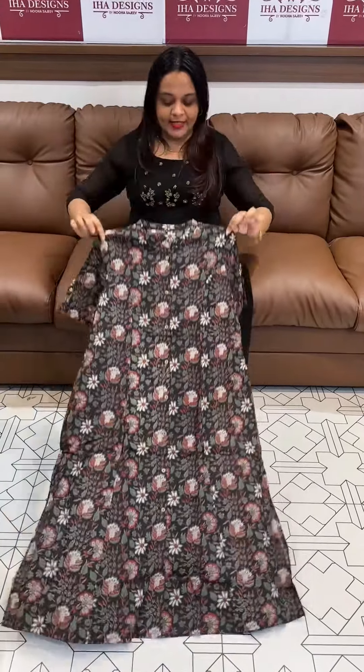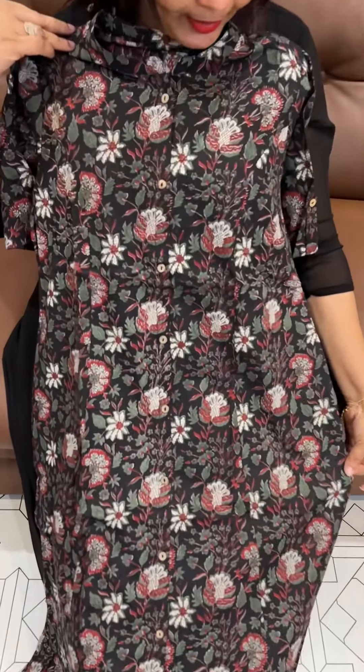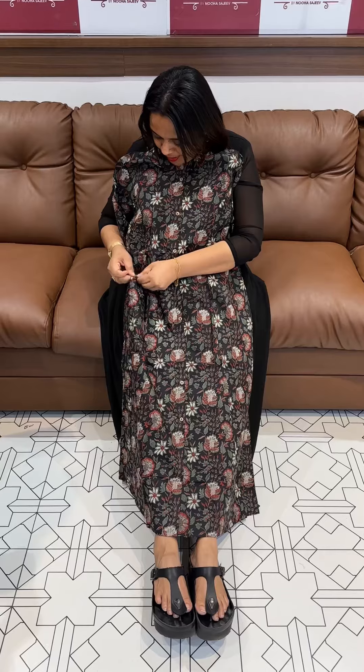Hello viewers, welcome back. In the ready-to-wear collection: an A-line top with center placket, tight wear, three-piece A-line top with one side pocket.